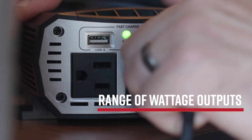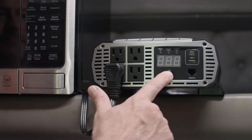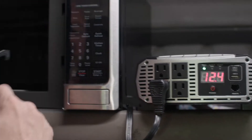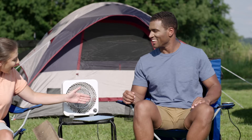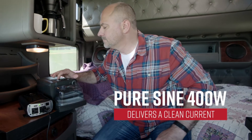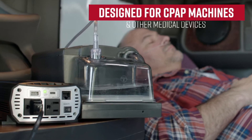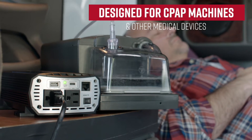With a range of wattage outputs from 400 to 3000, you can choose the inverter that fits the demands of your appliances, tools, and more. Plus, our PureSign 400-watt model delivers clean power specifically designed to support CPAP machines and other medical devices when you need them on the road.